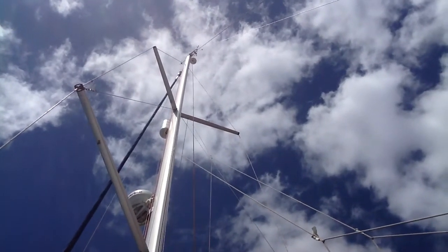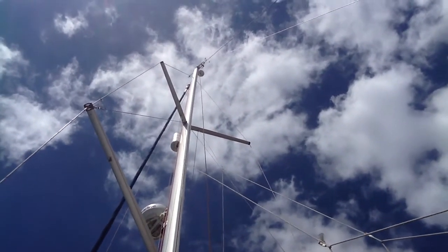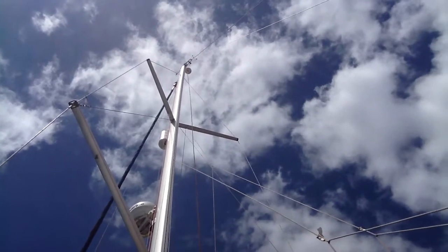So I hope that helps to explain to you how we know where the wind is relative to the boat.